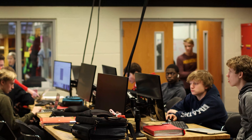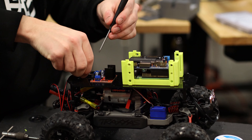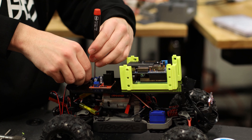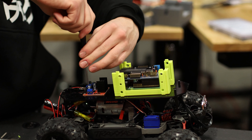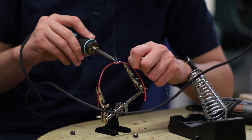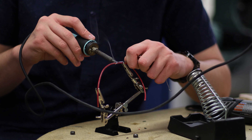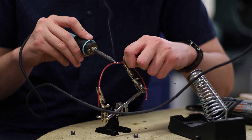What makes the engineering program at Benilde-St. Margaret's so unique is the opportunities for choice and voice for students. We want kids to work on projects and build skills that they authentically care about. My goal isn't that the kids know what I know — my goal is that they know more than I know, and that I get to learn through their curiosity.